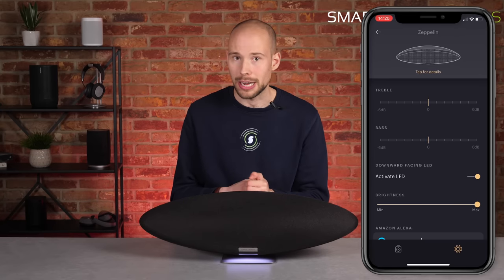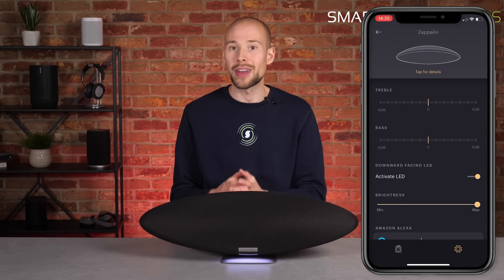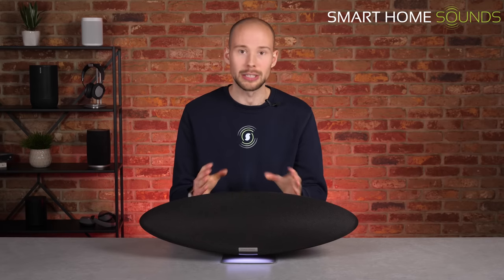You can also adjust the bass and treble in the Formation app or the music app, which is new for this Zeppelin. I'd also like to commend the Zeppelin for its vocals — they are crisper and clearer than ever due to those new tweeters. If you've heard a Bowers & Wilkins product before, you'll be used to the B&W signature sound, which this speaker certainly delivers. It's so detailed, and you can hear each instrument separately — it doesn't all mush into one, which you tend to find in cheaper speakers.